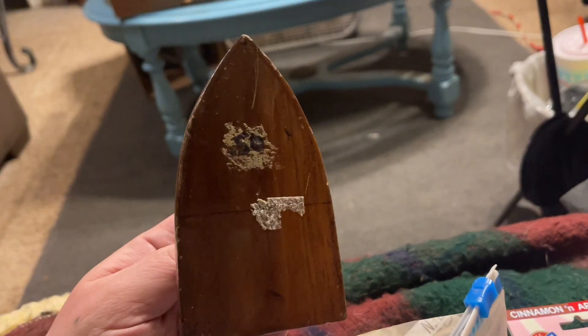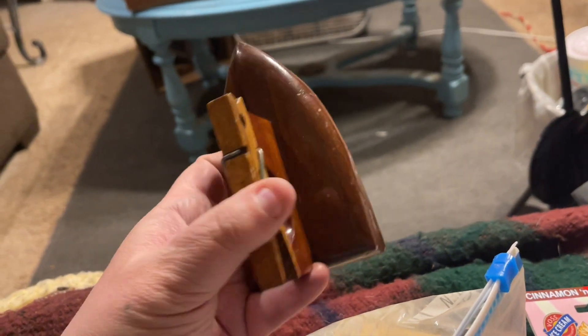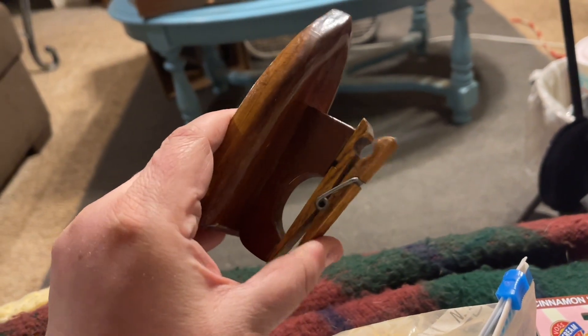I found this adorable little iron made out of wood. It has a clothespin and I guess you could clip a recipe, a picture, or even one of these postcards there. I just thought it was really cute.